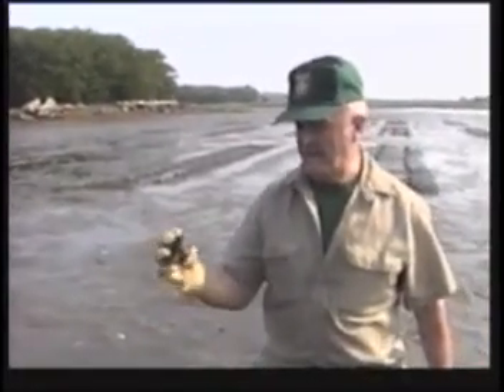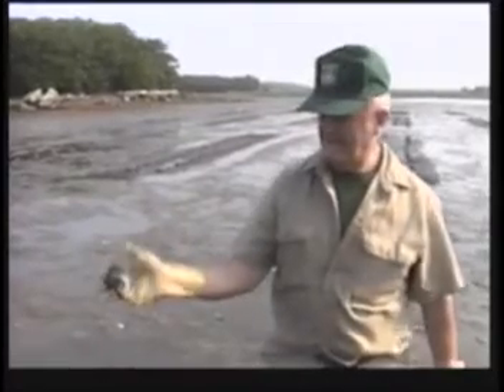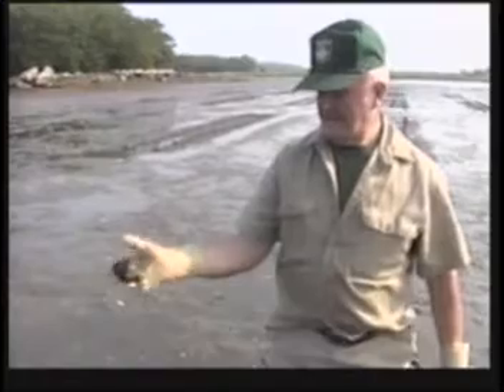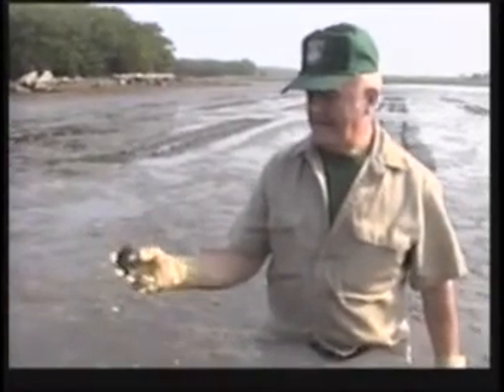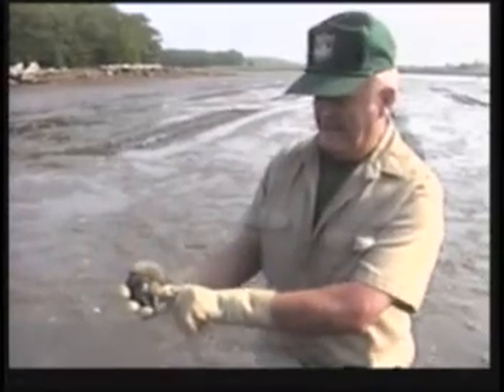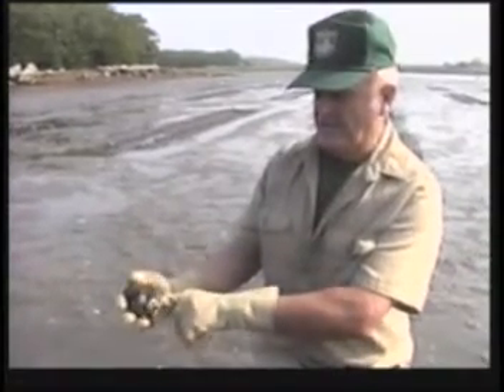Not many, but they're a delicacy down the Cape. And that is? That's a quahog. He's in the quahog category now and he's down to an inch, to an inch and a half, maybe two inches — he's a cherry stone.